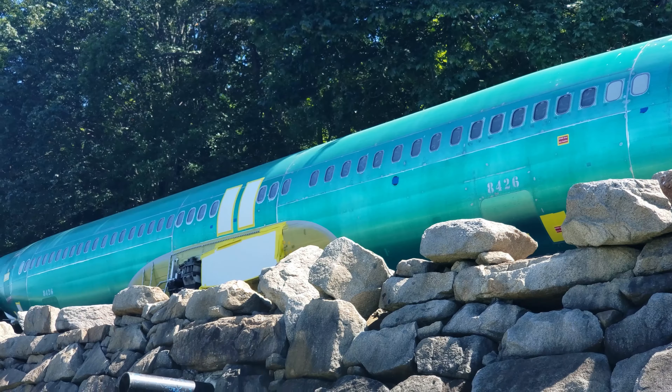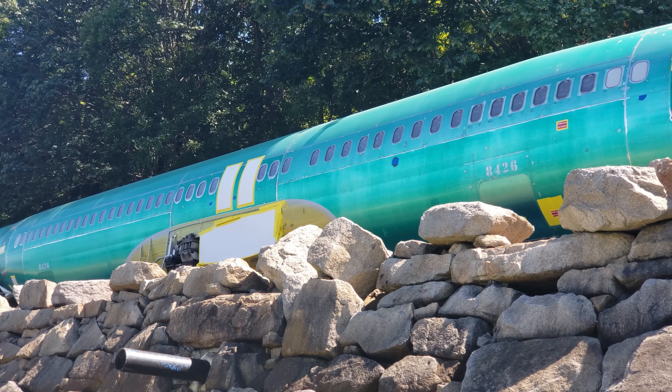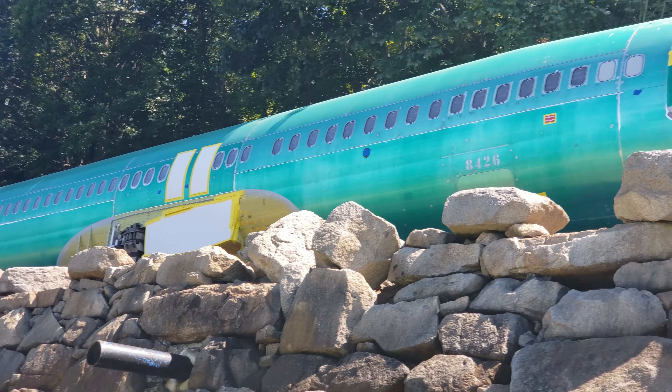Count the windows — if I didn't count wrong, there are 44 windows on each side.